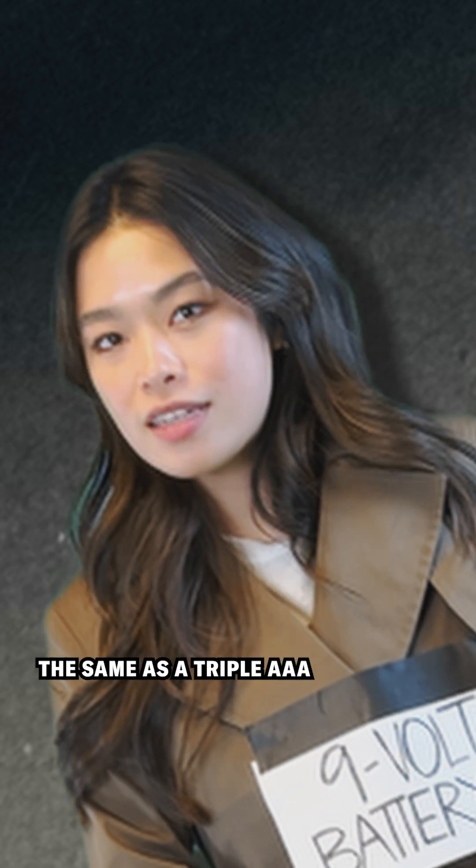So I kind of am the same as a AAA. Actually, the truth is... Surprise! I'm just a bunch of them. It's true.